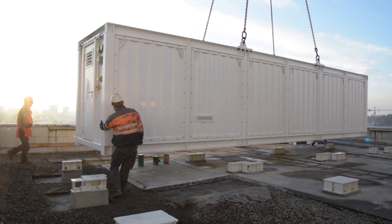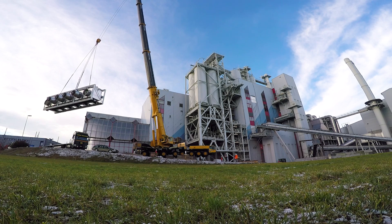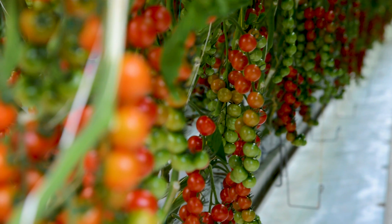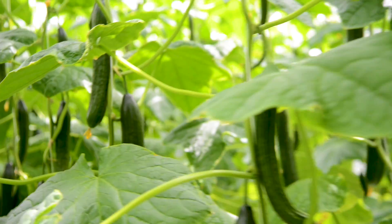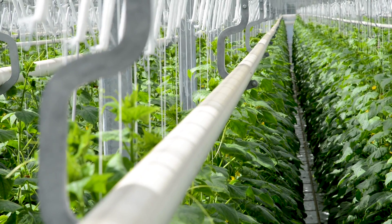Climeworks is building the worldwide first commercial direct air capture plant. It's the first one to serve CO2 to a customer. The plant will be located next to a greenhouse here in the vicinity of Zurich, and we will supply the CO2 to the greenhouse operator to fertilize the plants, because they grow better when there is a lot of CO2 around.